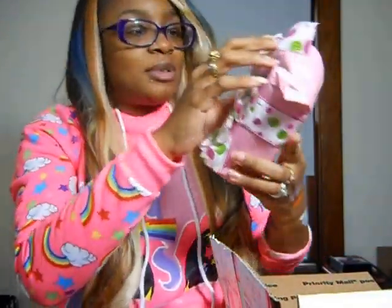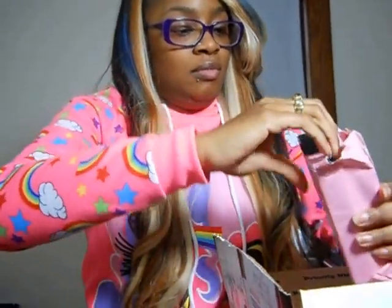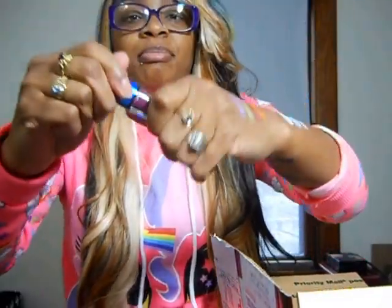I have another wrapped present... Oh wow — no way! Are you serious right now? MAC! Let's look at this. Oh my goodness, these are so pretty! I'm not normally a lip gloss person, but I am now. Look at how pretty these are!